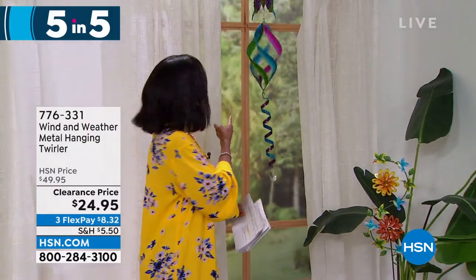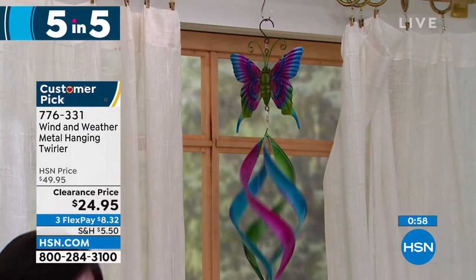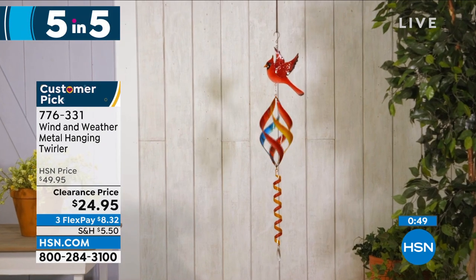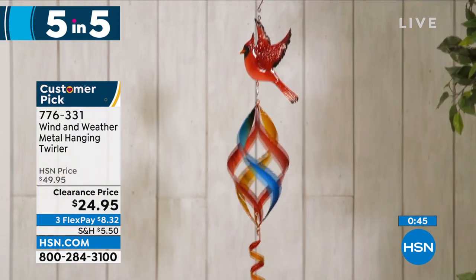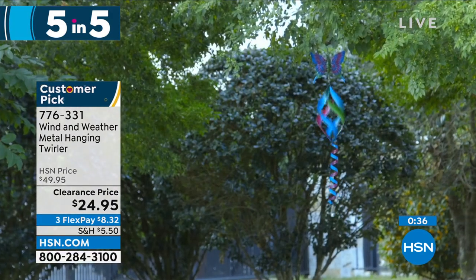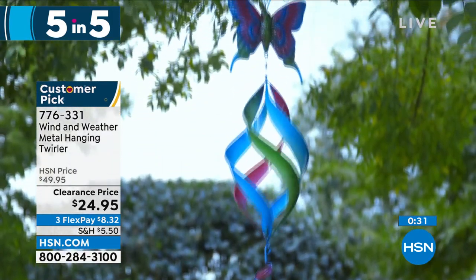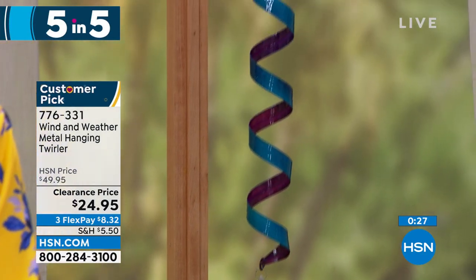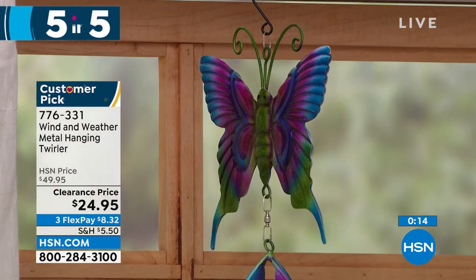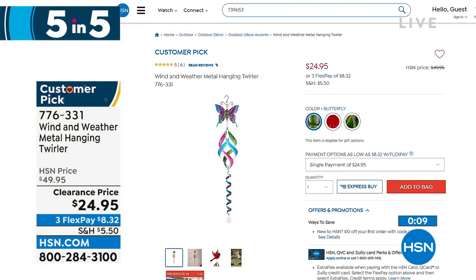We move on — look at this spinner. It can only be Wind and Weather. This is the metal hanging and twirling spinner. You're seeing it here in the butterfly, but we also have it with a beautiful hummingbird or a cardinal. Isn't it mesmerizing when the wind blows? It's 42 and a half inches from top to bottom — a nice long one — and weighs less than a pound. It's on clearance at half price. Item number 776-331. The butterfly is the most limited.